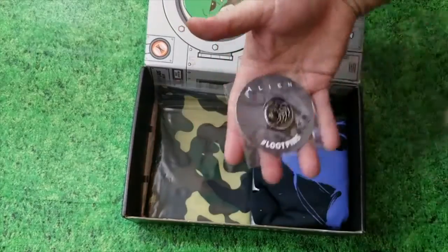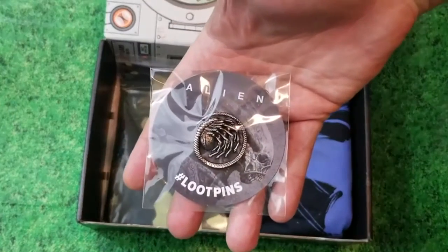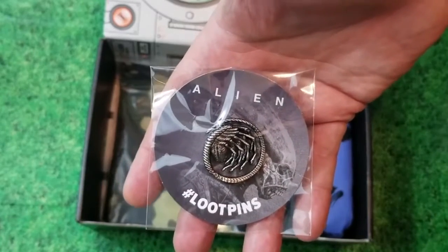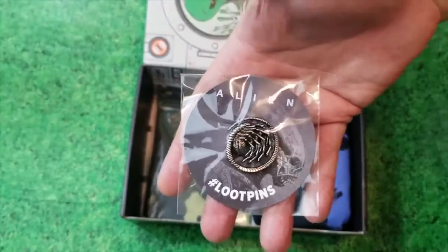There's a unique pin. Wow, this is actually one of my favorite pins yet — look at that, another facehugger. That's a really nice one. I think I might keep that one.